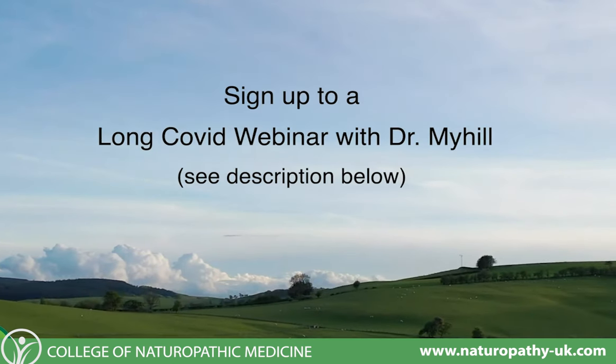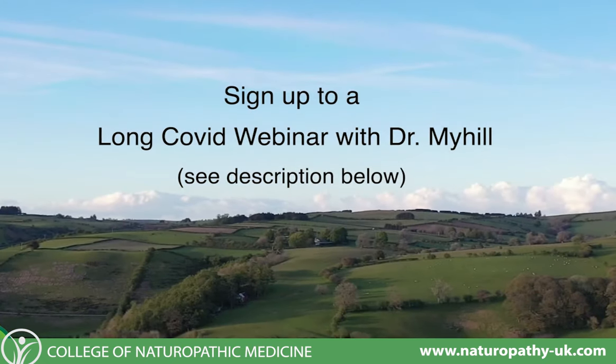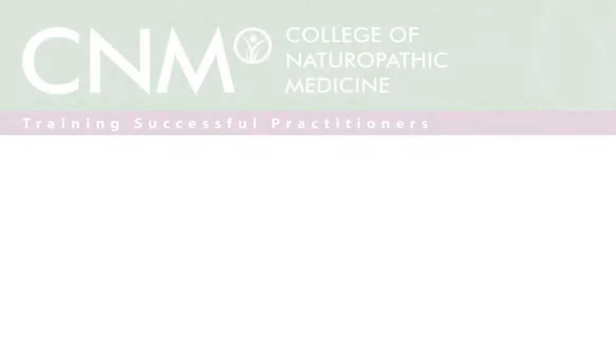Thank you for joining us today at the College of Naturopathic Medicine. Naturopathic medicine is all about asking why — those remedies are available in nature and should be available to all of us. Our job is to give you the power to heal yourself, your family, your friends, and extend that to the wider public. I have prepared a Long COVID webinar that you can access at the link below, which goes into all these things in much more detail.